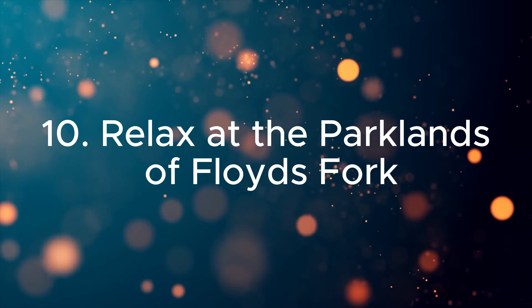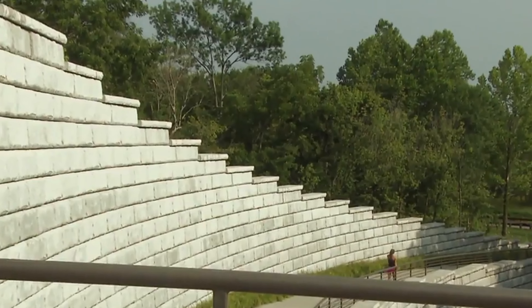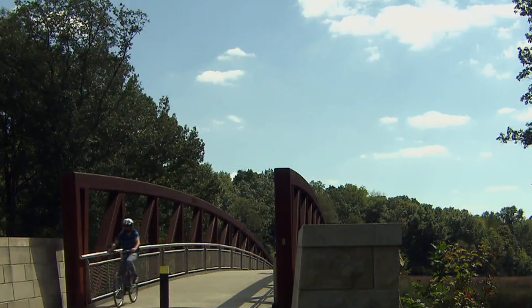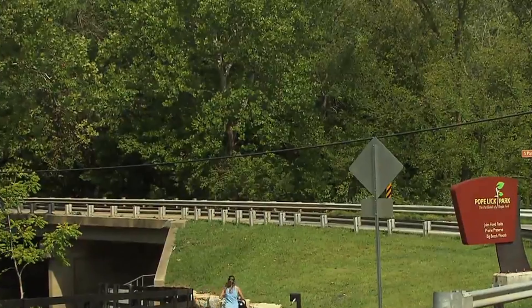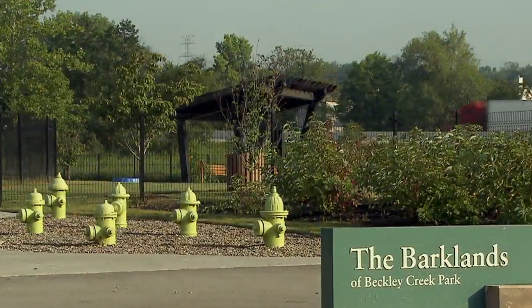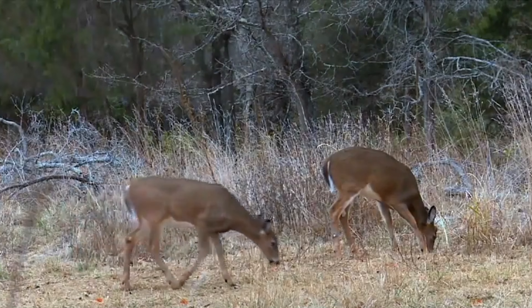Ten. Relax at the Parklands of Floyd's Fork. Escape to nature at the Parklands of Floyd's Fork, a sprawling urban park system offering hiking trails, paddle sports, playgrounds, and beautiful natural landscapes. It's the perfect spot for outdoor recreation and relaxation.